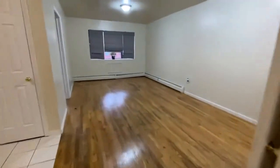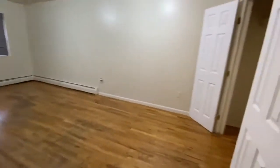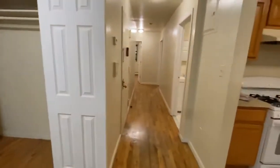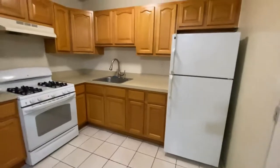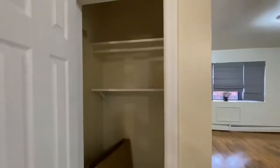To the right is the living area, which is quite spacious. There's a big closet over here. There's the kitchen — a nice full-size kitchen with a gas stove and full-size fridge. There's another closet to the right of the kitchen.